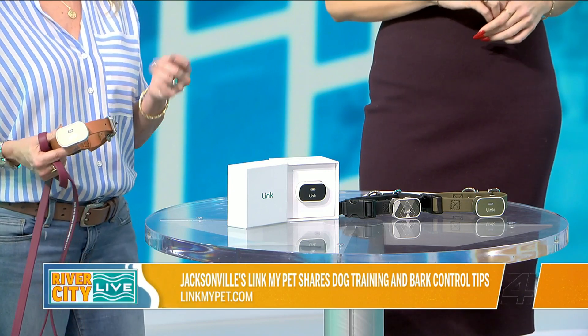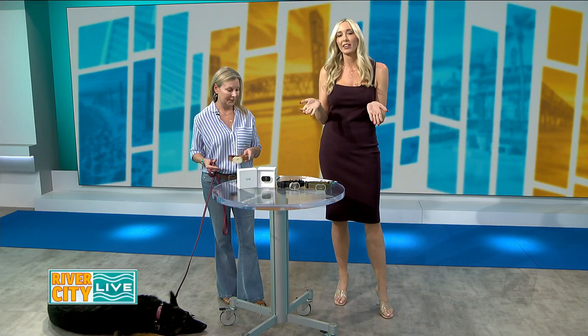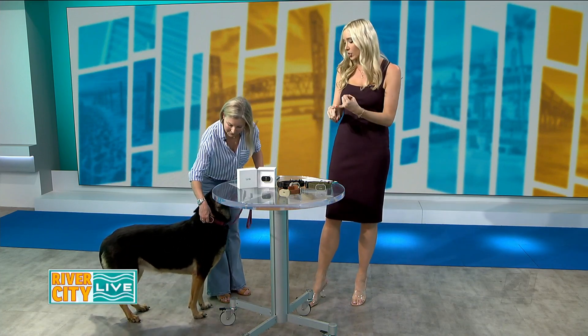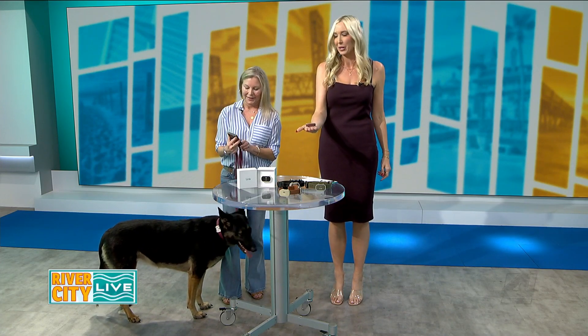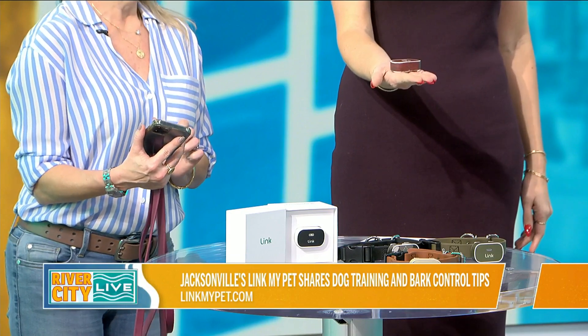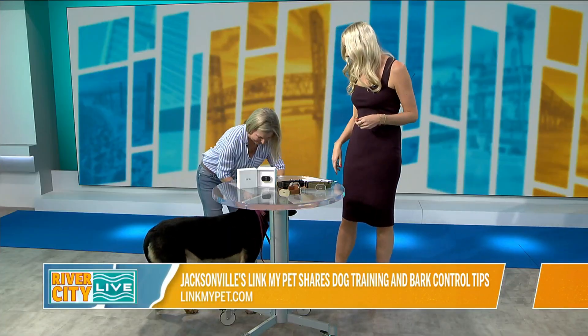The device has tone and built-in vibration. The vibration helps when augmenting your training — you would do it to reinforce the command. We all know, especially if you have a pack like me, if the Amazon guy comes or anybody comes, all of a sudden we're very fixated on whoever that new visitor is. I really appreciated Link because it's tone and vibration — there's no pain that comes to your dog. I actually asked April to demo it on me. She can go ahead and hit vibrate — there you go. For me, it reminds me of an old-school pager just buzzing around. It's just something to redirect your dog's attention to you.